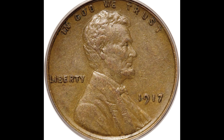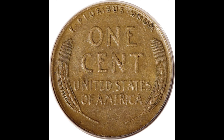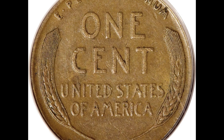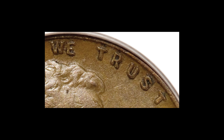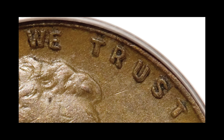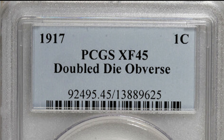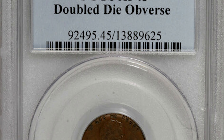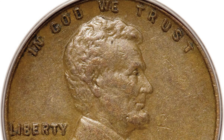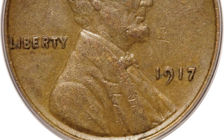1917 was the year Buffalo Bill Cody died. When you think about history, you can't help but wonder if maybe Buffalo Bill had that 1909 penny in his pocket way back when — though he died in January, so it's unlikely he touched our next penny: the 1917 double die obverse. You can see obvious doubling on 'WE,' 'TRUST,' and the nine and seven of the date. This penny was graded XF45 by PCGS and sold at auction for $3,220.